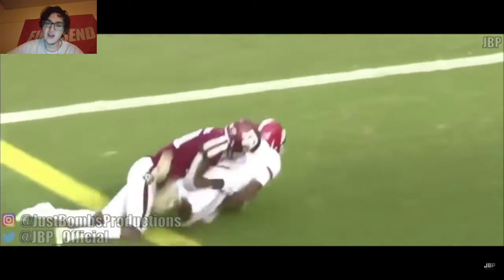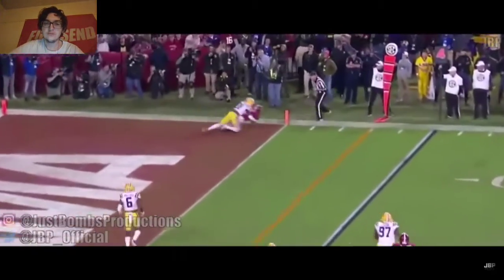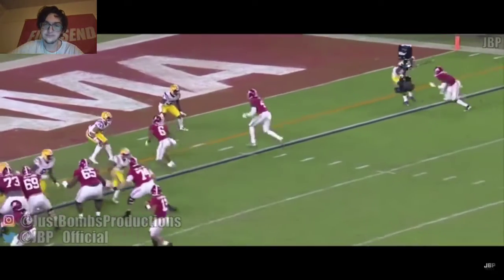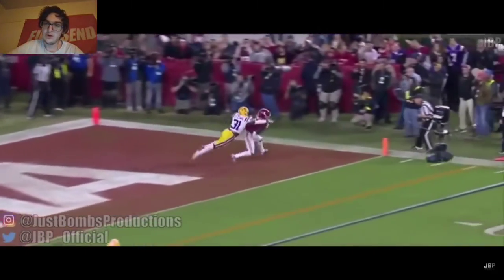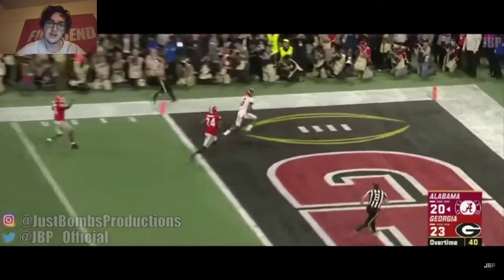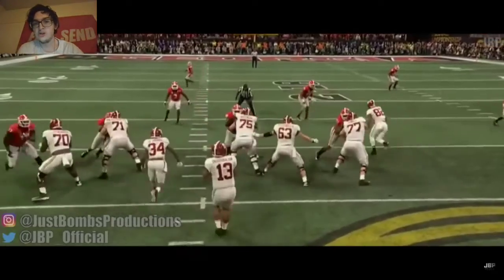Just gets a nice play right there. Nice pass to Jerry Jeudy — Jeudy is able to make a nice little play. Sidesteps, gets him out, allows him to be one-on-one, and he's just able to get there first. Just has a nice arm — passes to DeVonta Smith, and that helps them win their national championship.